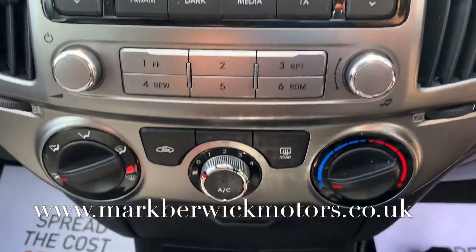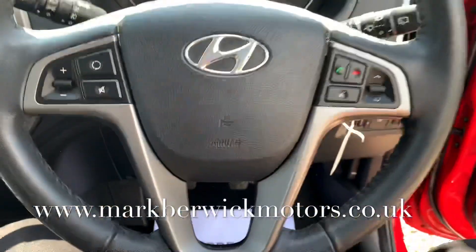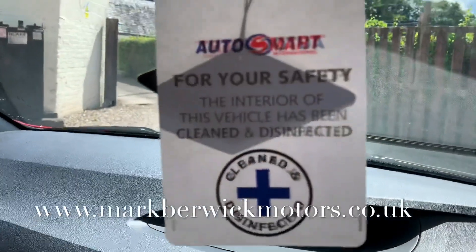If you're looking for a test drive or have any questions on this vehicle, just contact us through the web address or through Facebook. I'll speak to you guys soon — thank you very much.